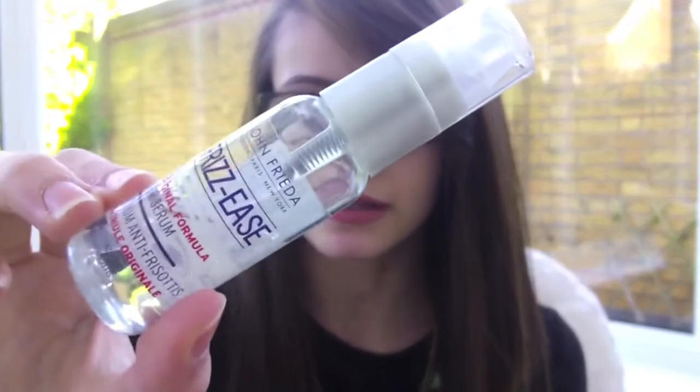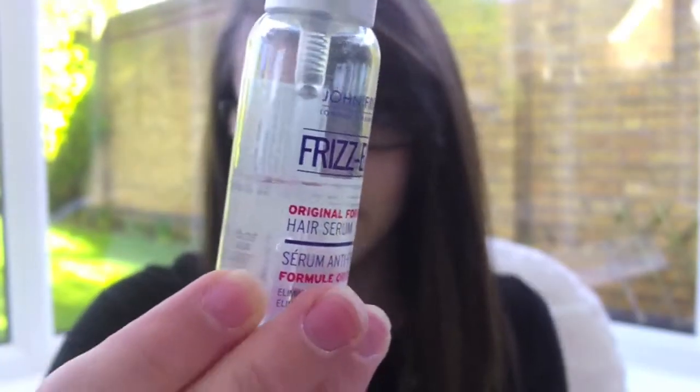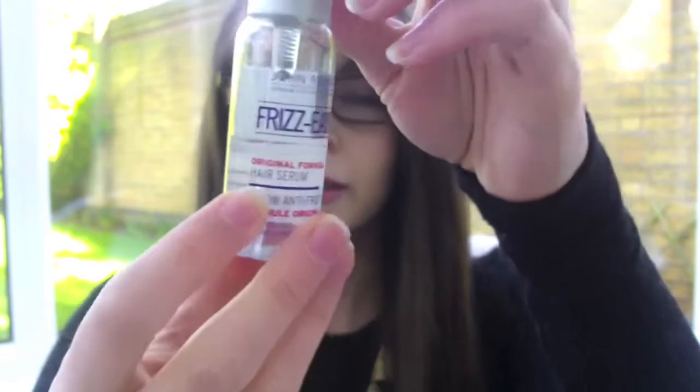The final hair care product I have is the John Frieda Frizz-Ease Original Formula Hair Serum, and I have been using this for ages. I feel like it has stopped working for me, or maybe I've just got used to the results so I can't see them anymore. I feel like my hair needs to move on to something else because it's getting too used to this. I've probably got half of it left and it has lasted me forever — I bought it months and months ago — but it's just time for a change.